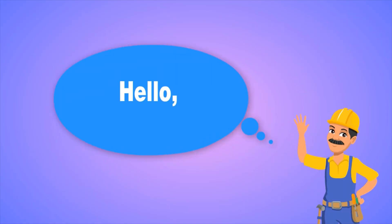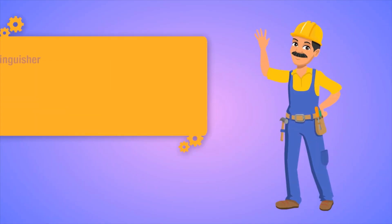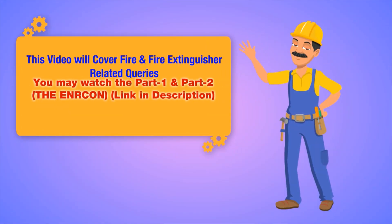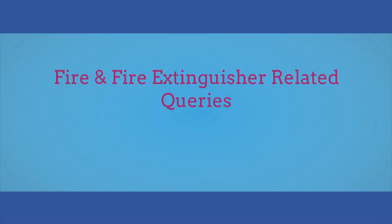Hello, this is the Enricon KU. This video will cover fire and fire extinguisher related queries. You may watch part 1 and part 2 on the Enricon — the link is in the description.